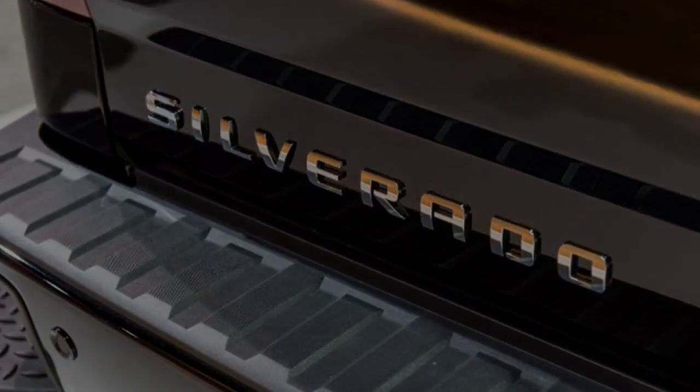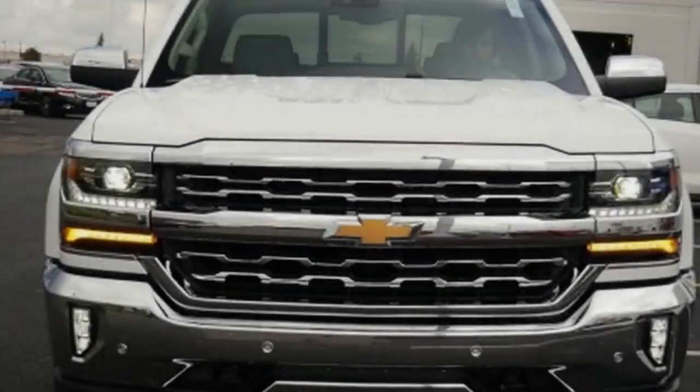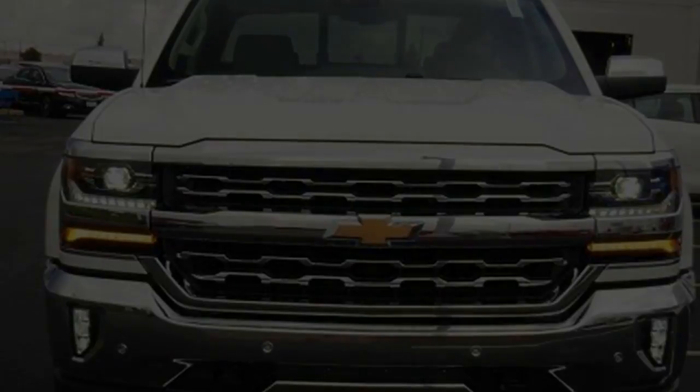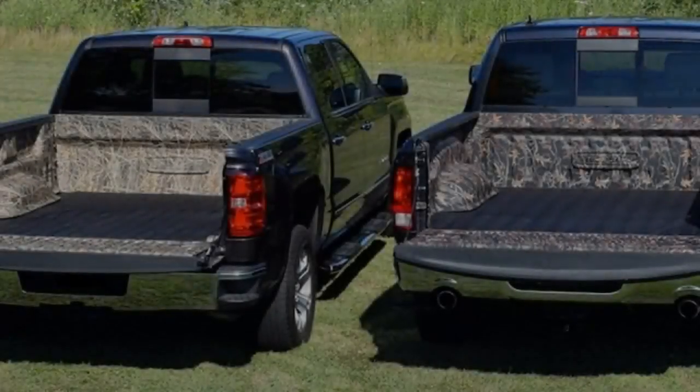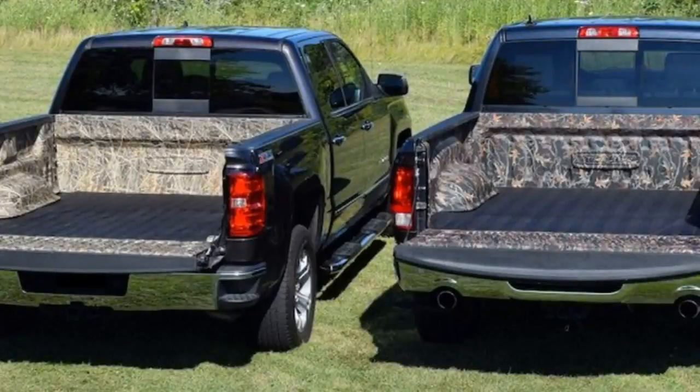We cannot tell everything from the spy shots; however, the profile and size of the Silverado looks relatively much like the present truck. That's not much of a surprise, knowing the 1500 most likely cannot grow much bigger before coming into the Silverado HD's territory. We can likewise observe sidesteps present at the rear bumper and similar squared-off wheel wells, however the general style is mostly skewed by the camouflage.